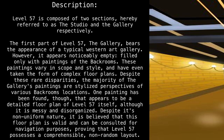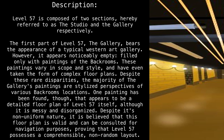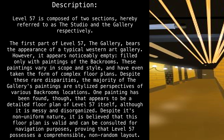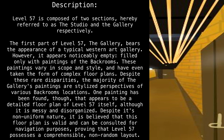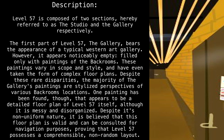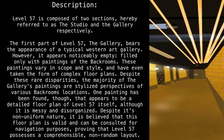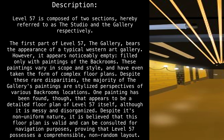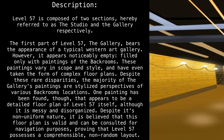Level 57 is composed of two sections, hereby referred to as the studio and the gallery, respectively. The first part — the gallery — bears the appearance of a typical western art gallery. However, it appears noticeably empty, filled only with paintings of the back rooms. These paintings vary in scope and style, and have even taken the form of complex floorplans.